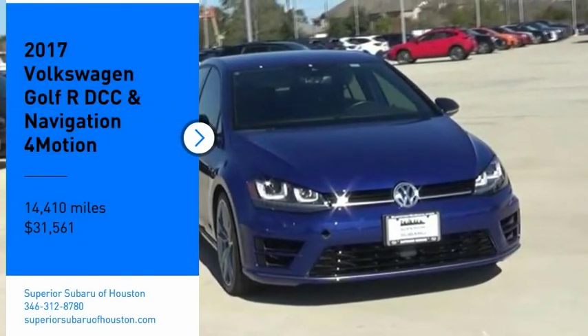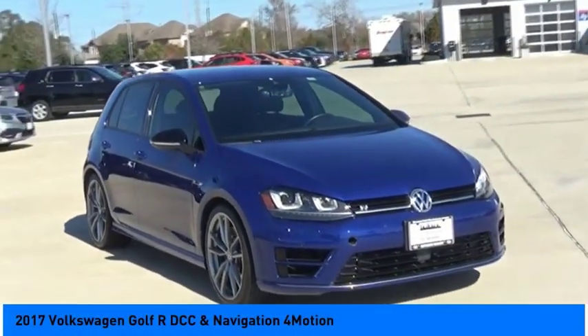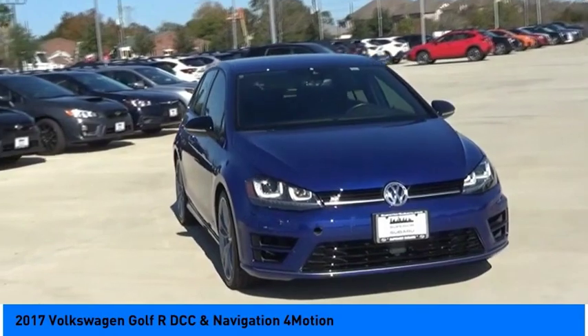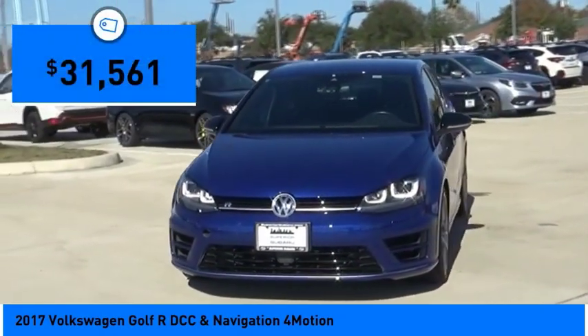You are going to love the 2017 Golf R. It's a Golf with a pinch of racing mixed in for good measure — tasty, and priced below $35,000.